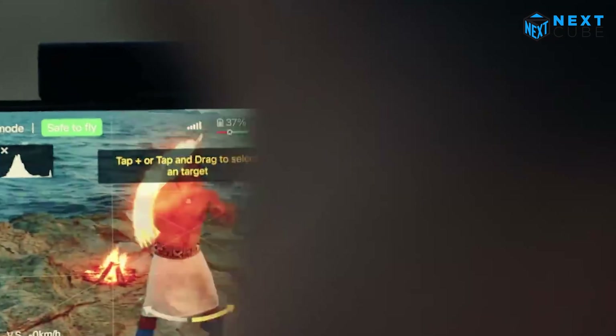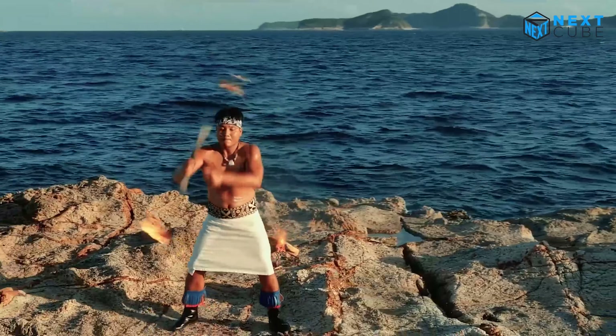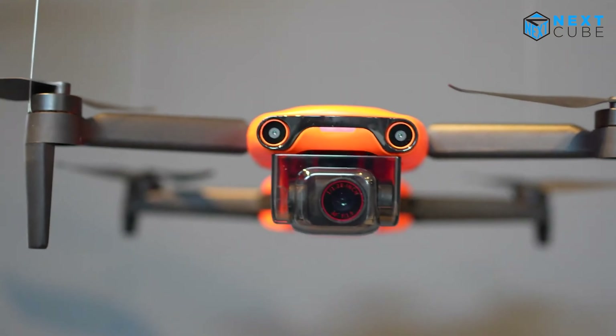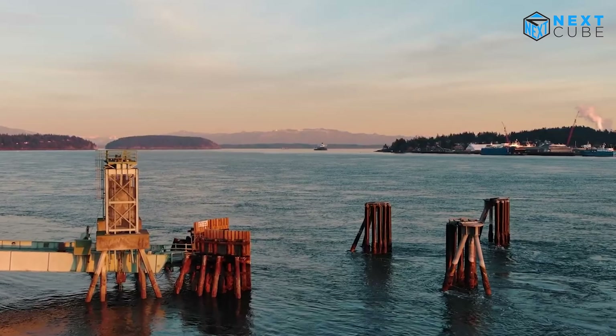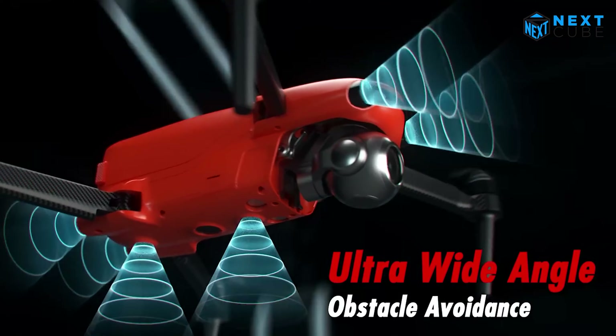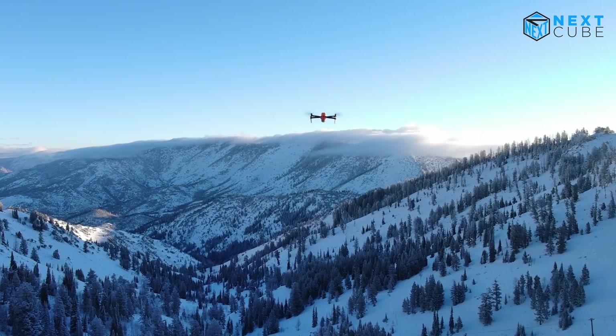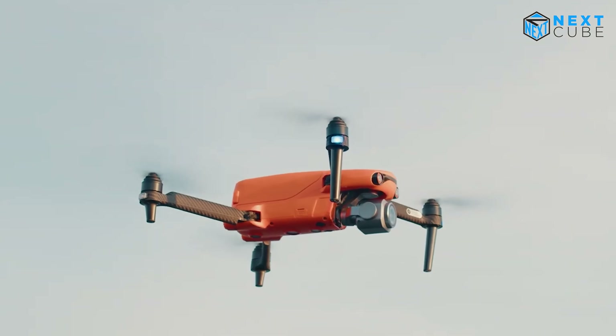Let's not forget about the high-quality video output this drone is capable of delivering. With low noise and natural colors, the Evo Light Plus produces footage as beautiful as it is immersive — whether you're shooting landscapes or cityscapes, you will be amazed by the results.